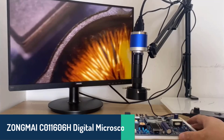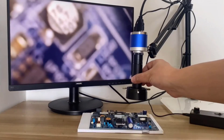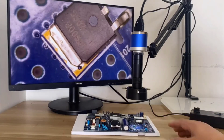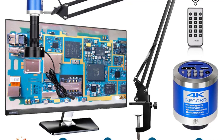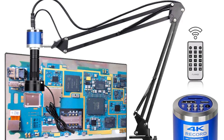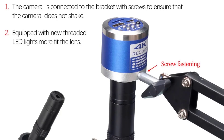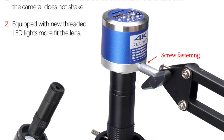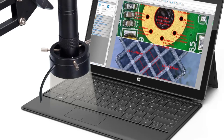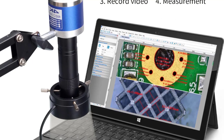Number three, the Zongmai C-01166H Digital Microscope brings sophistication to your workspace with its Sony 1/2.8-inch sensor, delivering outstanding image quality. It supports HDMI and Type-C outputs, providing flexibility for video and image recording in stunning 4K resolution. With a magnification range of 10x to 150x and a working distance of 40mm to 1,000mm, this device adapts to a wide range of tasks. It includes features like manual and automatic exposure, white balance adjustments, and a cross-center line display, ensuring precision in every observation. Its robust metal build and advanced capabilities make it a favorite for professionals seeking a reliable and high-performance microscope.